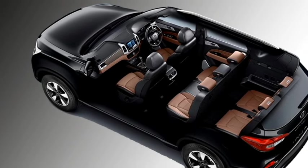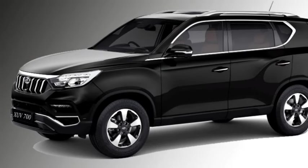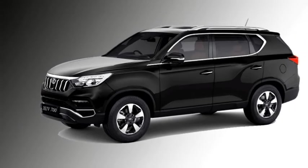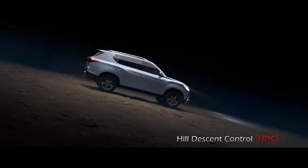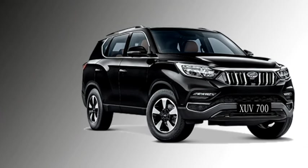The SUV is not compromised with safety. The car is updated with a number of standard safety features including ABS with EBD, electronic stability control, cruise control, multiple airbags, tire pressure monitoring system, rear parking camera, and front and rear parking sensors.